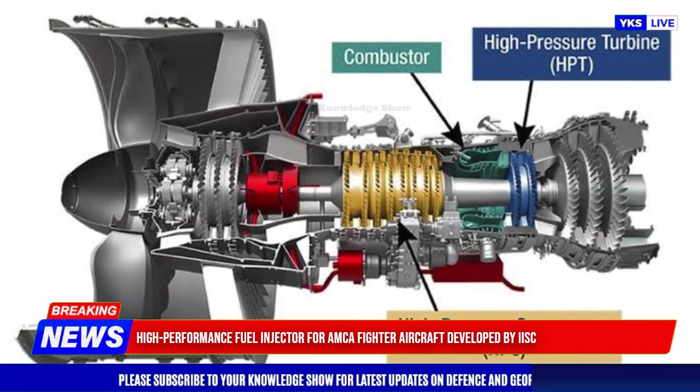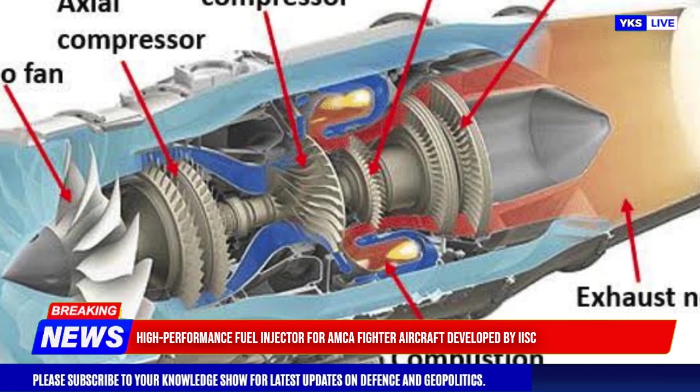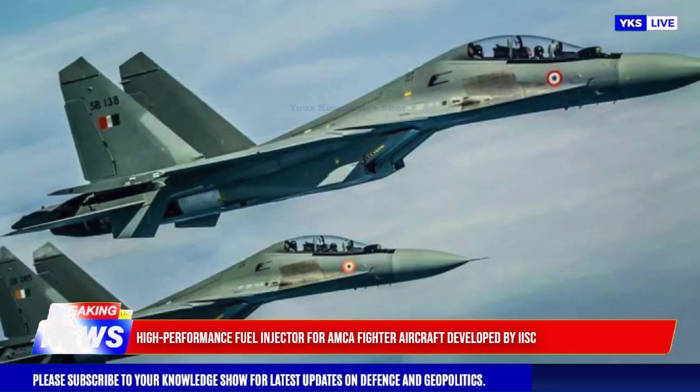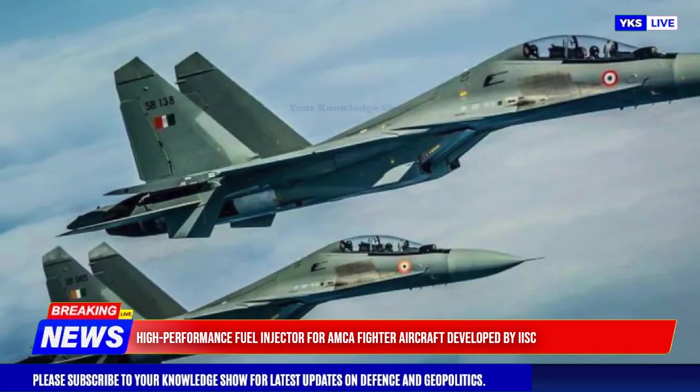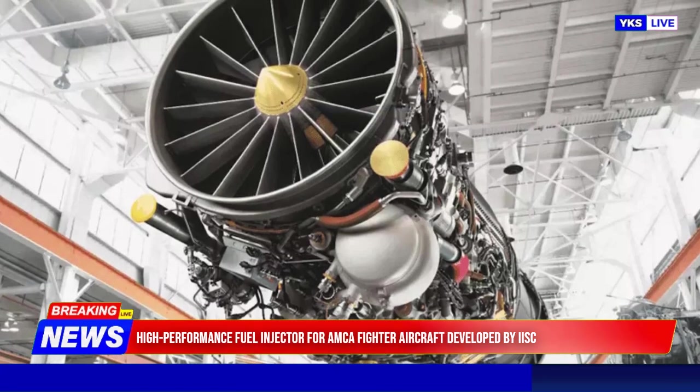According to an IISc researcher, the injector demonstrated exceptional performance in droplet sizing, spray formation, and flow consistency during testing. It was rigorously tested in simulated fighter jet conditions, including high-speed airflow, altitude variations, and rapid fuel flow changes.